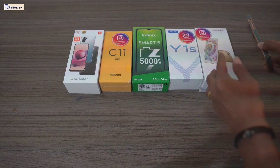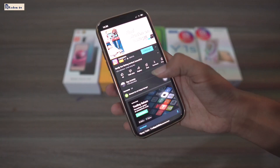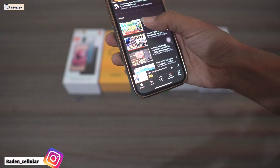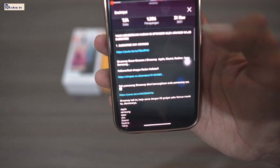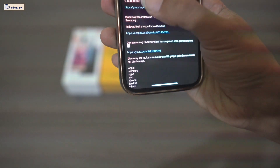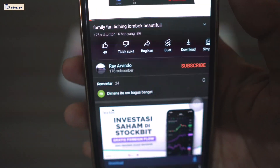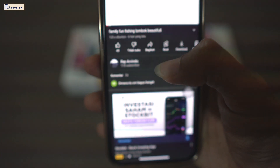Jadi di sini yang mensponsori langsung, kalian cek deskripsi Raden TV, ya. Di sini ada sponsor yang ngasih itu subscribe Rai Arvindo, ya. Ini channel yang bakalan bagiin buat kalian. Rai Arvindo, kalian wajib subscribe, ya. Itu syarat menang giveaway-nya.